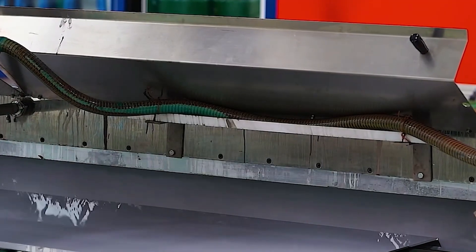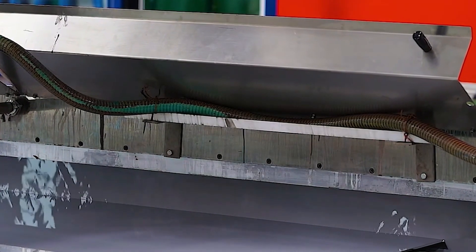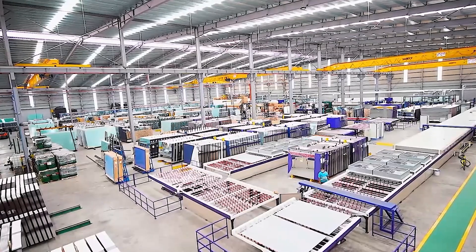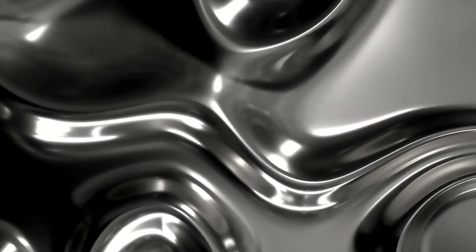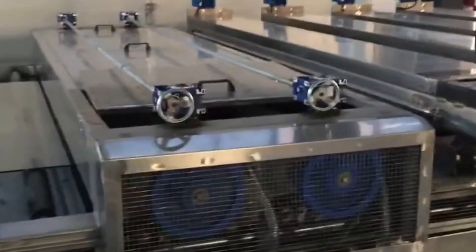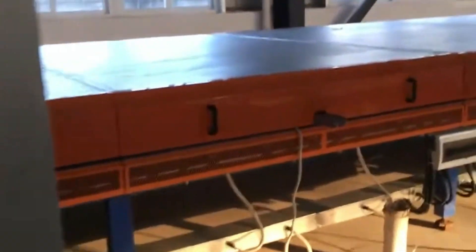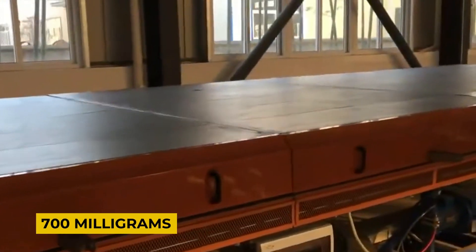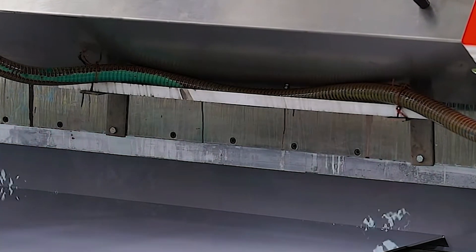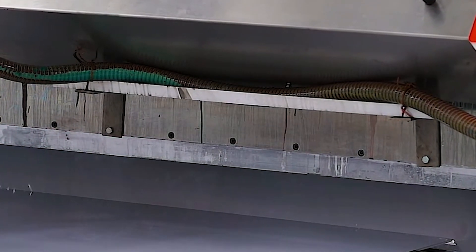Since silver doesn't adhere directly to glass, a thin layer of liquid tin is first applied. The tin acts as a bonding agent between the glass and the silver, ensuring a smooth, uniform coating. Liquid silver, mixed with a chemical activator, is then sprayed onto the tin-coated glass. Upon contact, the silver hardens and adheres to the tin, covering each square meter of glass with approximately 700 milligrams of silver. A reducing agent is then applied to convert the silver into a metallic state, which gives the glass its reflective surface. Excess silver is rinsed off and recycled.